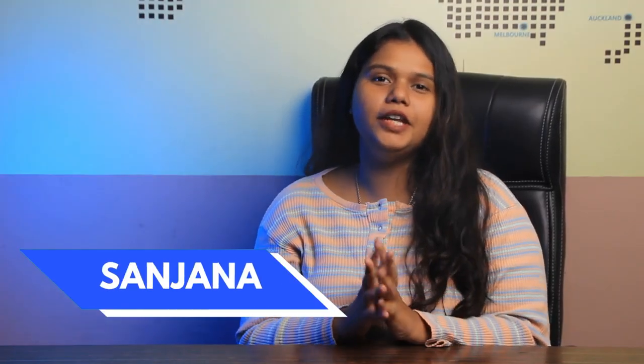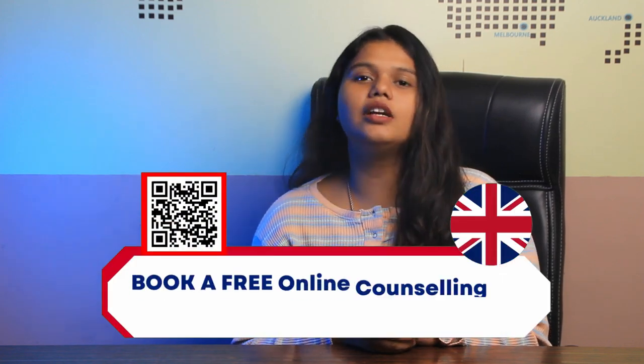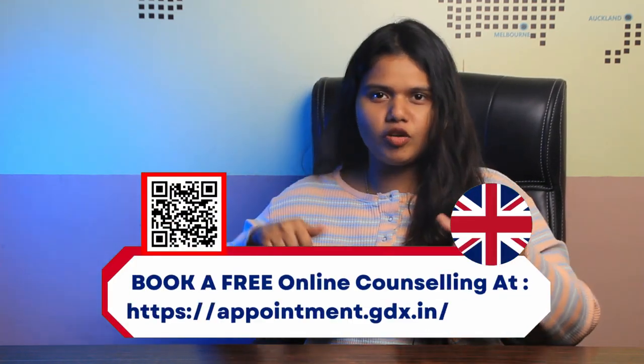Hello and welcome back to Grad-Dreams' YouTube channel. This is Sanjana here and today we are going to talk all about which intake is best for studying in the UK. There are three major intakes in the UK for international students, and those are January, September, and May intake.